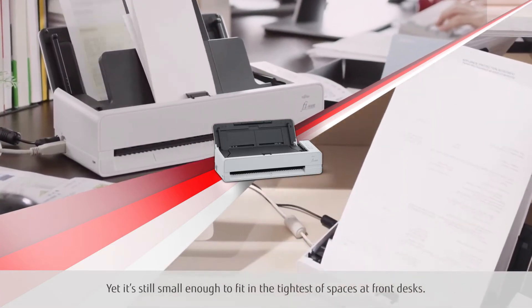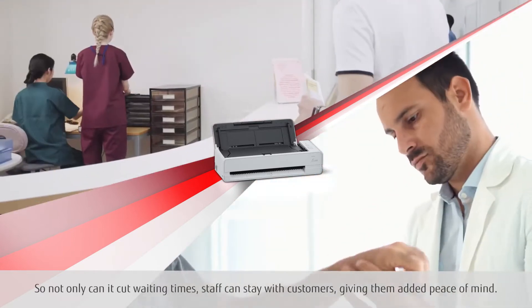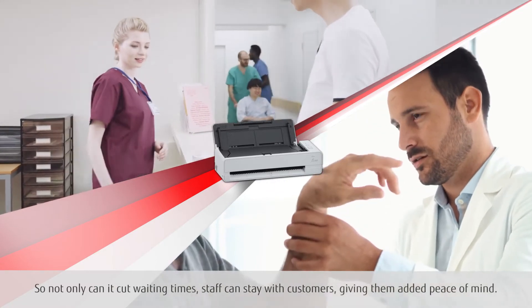Yet it's still small enough to fit in the tightest of spaces at front desks. So not only can it cut waiting times, staff can stay with customers, giving them added peace of mind.